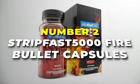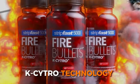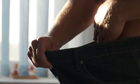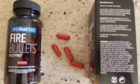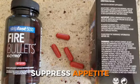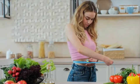Number 2 is the Stripfast 5000 Fire Bullet Capsules, the best vegan weight loss supplements on our list. They're designed to give you a serious energy boost with K-Citro technology that is activated by water and movement, turbocharging your weight loss journey. They contain a blend of ingredients including caffeine, green tea extract, and raspberry ketones, which are purported to boost metabolism, promote thermogenesis, and suppress appetite. But it's not just about weight loss — these supplements promise a serious productivity overload.